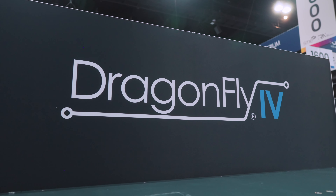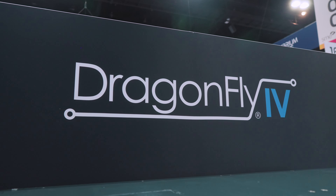My name is Valentin and we are standing in front of the latest version of the Nanodimension Dragonfly AME system. AME stands for additive manufacturing of electronics.